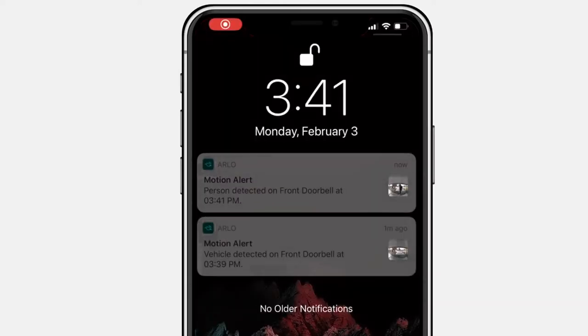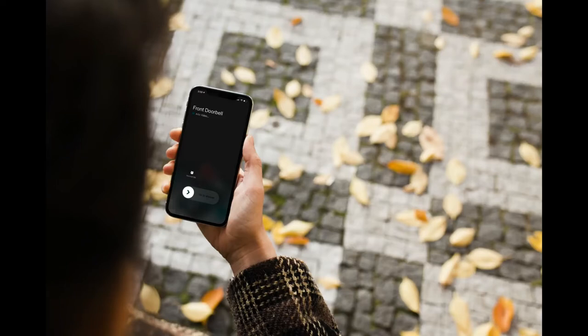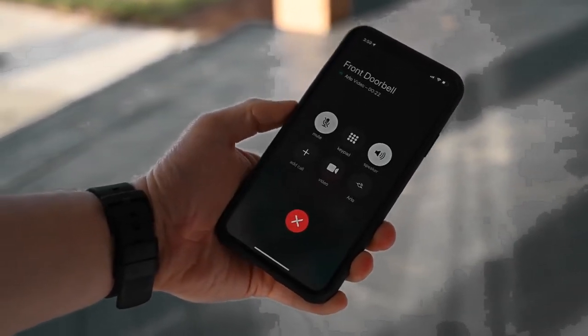Along with some of the best quality video tested and a nice square video shape that shows more of your doorstep than most, it has a built-in siren you can set off from the app if you spot someone suspicious. Another feature that sets it apart is an answering machine option — and while smart doorbells gain popularity, there's real potential here for people to leave messages at the door.